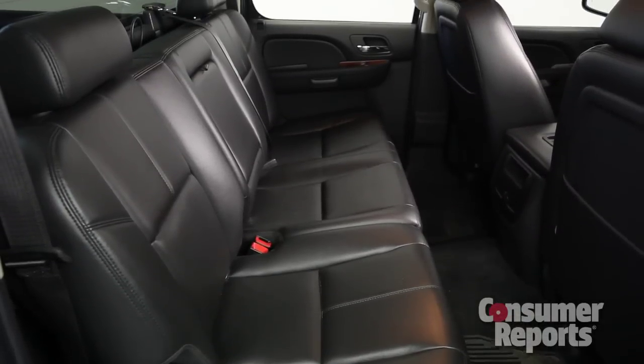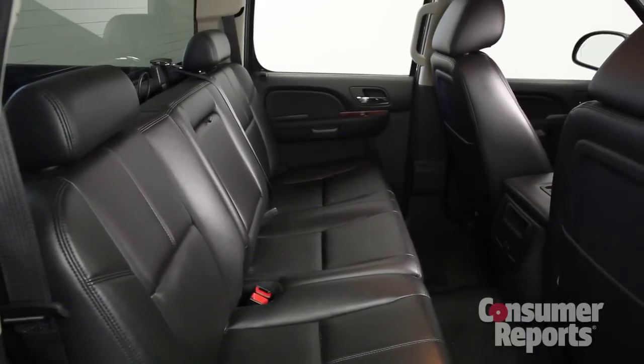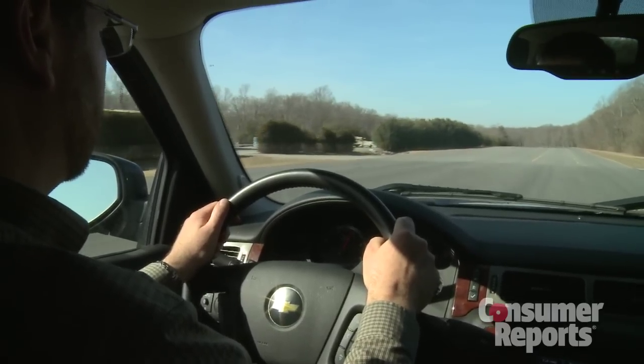The GM trucks aren't perfect, though. Their rear seat in the crew cab is smaller than the other trucks, and engine noise in the cab can be quite pronounced.